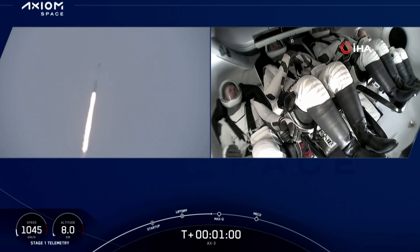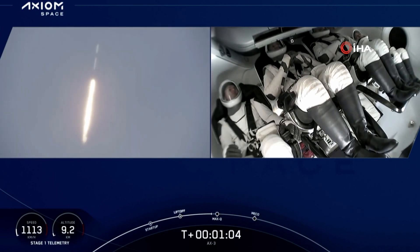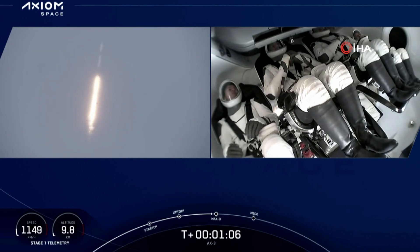Max Q. There's that call out for Max Q. Falcon 9 is supersonic — going faster than the speed of sound.